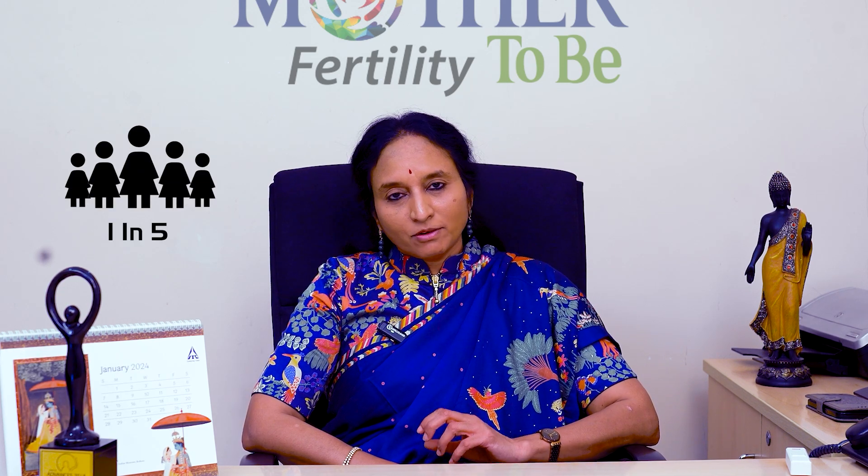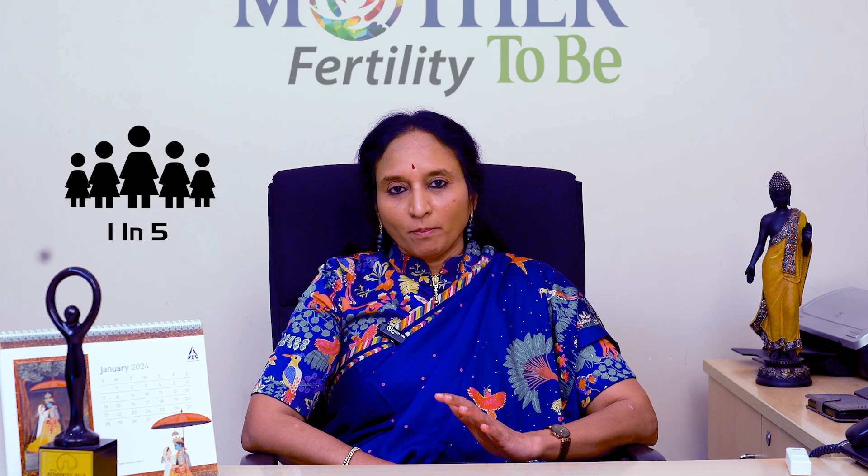In this video, let us take a look at what is ovulation induction in PCOS. PCOS is a very, very common hormone problem we see. In fact, one in five women suffer from PCOS, so it's very common.